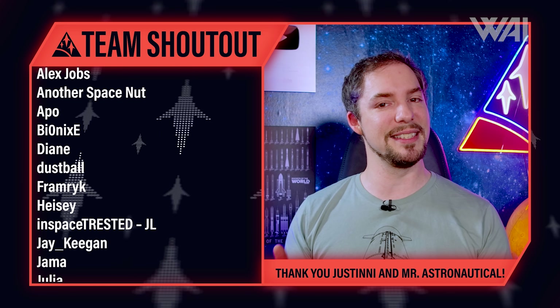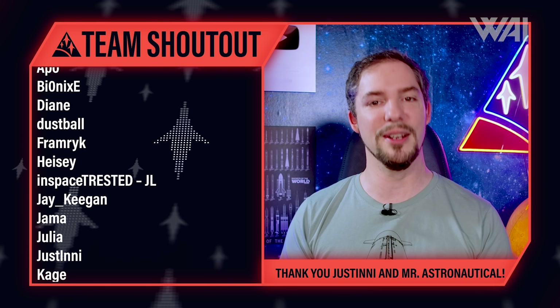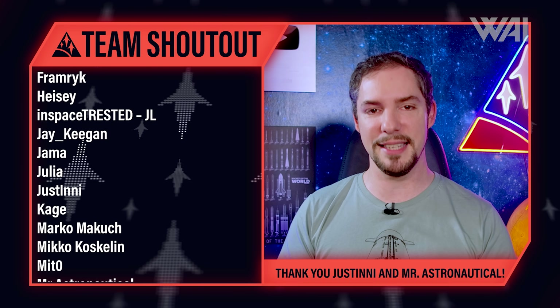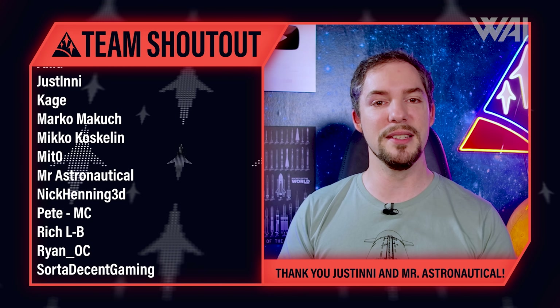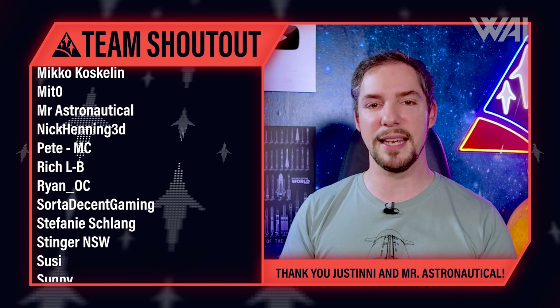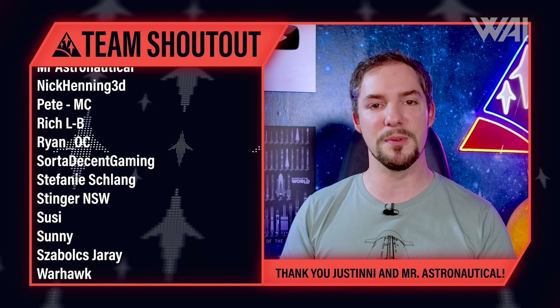Today's supporter shoutout goes to Christian Bussmann, Roger White, Joe Ponce, Rasputin, Philipp Blachmann, and many others. You rock so much — without you and all the other supporters, What About It would not be possible. Thank you for your support, enjoy today's ad-free release, and remember to join us on the WAI Discord server. I am looking forward to thanking you in person. Today's team shoutout goes to Justini and Mr. Astronautical for being such a dedicated part of the Captions team — we're so sorry for having forgotten you on the teams list. This has now been changed. Thank you so much for all your help, and again to the rest of the Captions team as well.